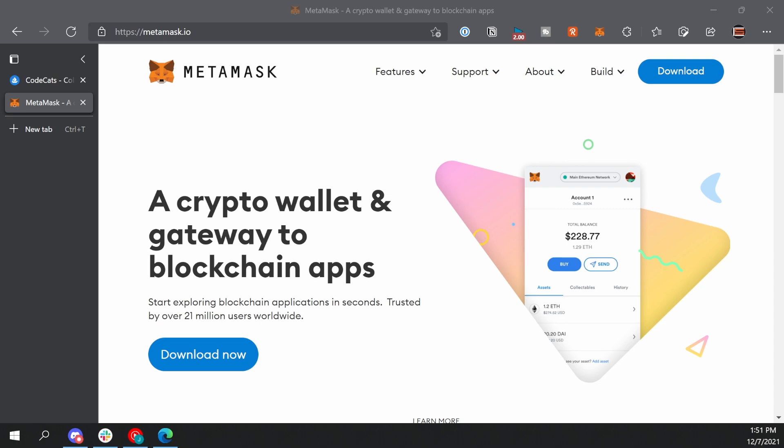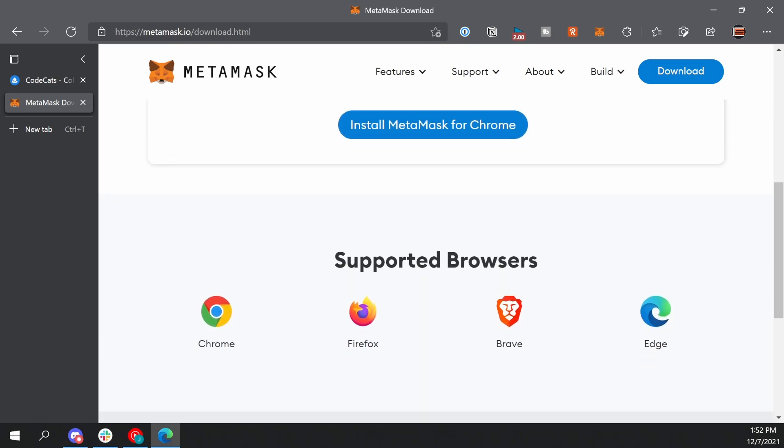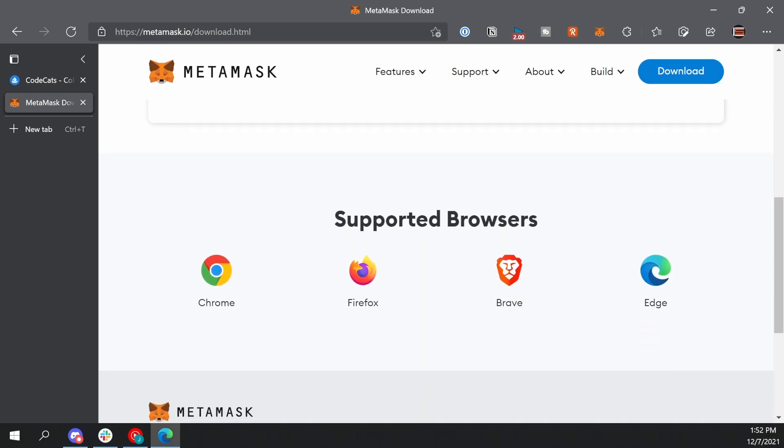The first thing that we need to do is set up a MetaMask wallet. There are a lot of other wallets that you could use too, but I prefer MetaMask — it's very popular. Just go to MetaMask.io and install the browser extension for whatever browser you're using. You'll need to go through the signup process, which is very easy, and you're going to get a 12-word phrase that you'll need to save and keep safe. This is the only way to recover your wallet if you ever forget your password, so write it down somewhere and keep it safe.